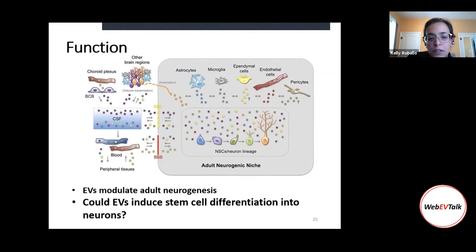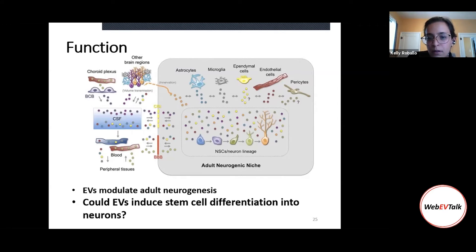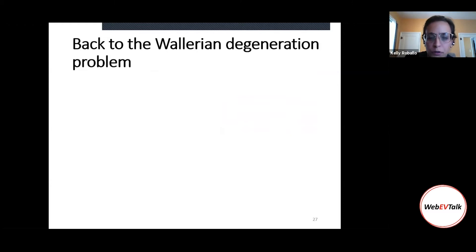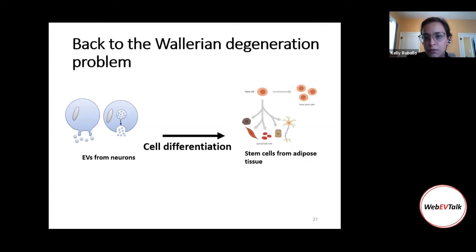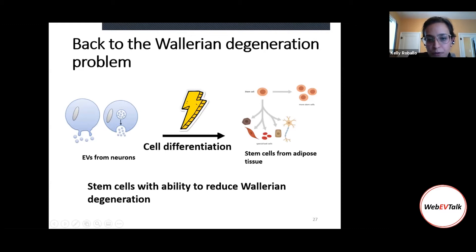We know EVs can modulate adult neurogenesis. Our question is: could these EVs also induce a similar pathway using a different stem cell — not a neural stem cell, but an adipocyte-derived stem cell? And could this induction result in a neuron-like cell? We decided to use EVs from neurons to induce differentiation of stem cells from adipose tissue, and then try to use those cells to reduce Wallerian degeneration.